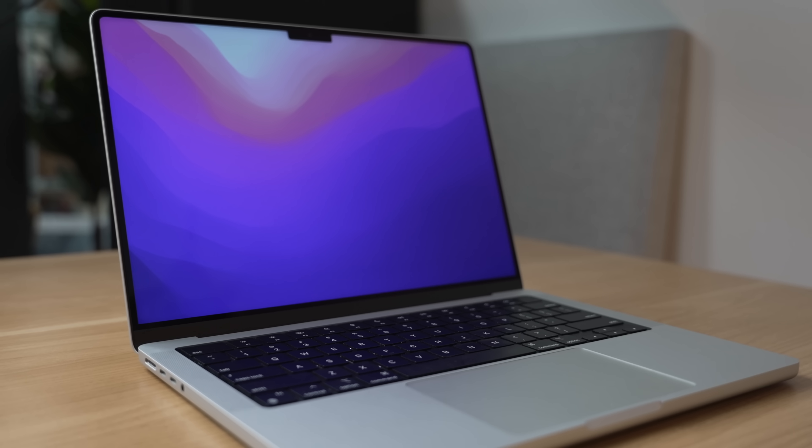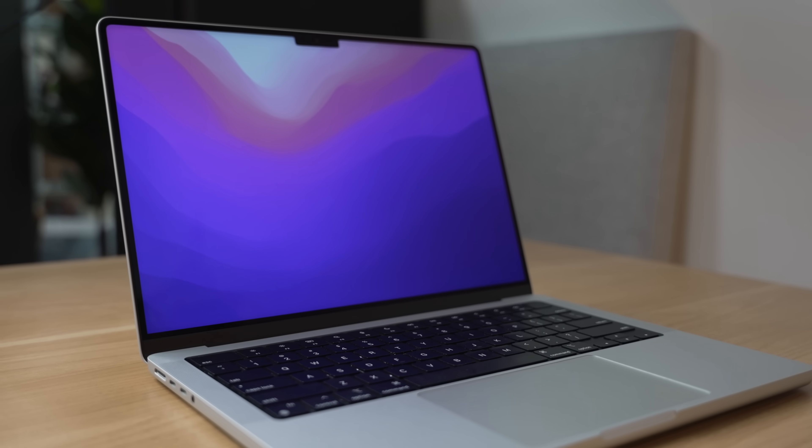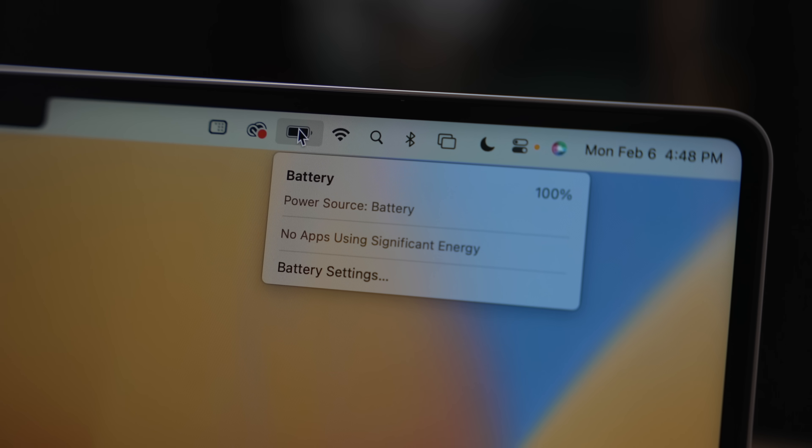You're probably wondering, with all this controversy and seemingly all of these downgrades, is this base level MacBook Pro really worth it? Or should you avoid it? And what are you missing, or perhaps gaining, by going for this lower end model?